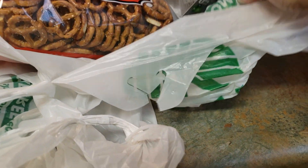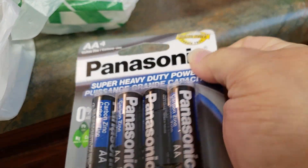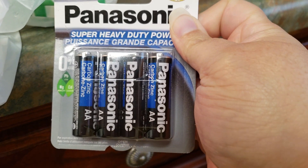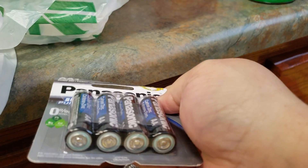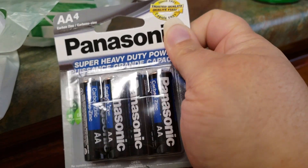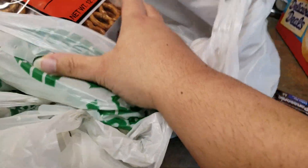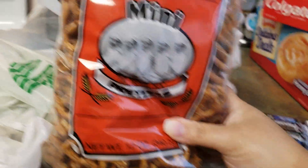I reminded him today that we needed batteries — one went out in the remote control in the bedroom. Now that I'm home every day and not able to leave due to my surgery, I flip through TV all day when I'm not napping from my medication. So he did pick up some batteries.